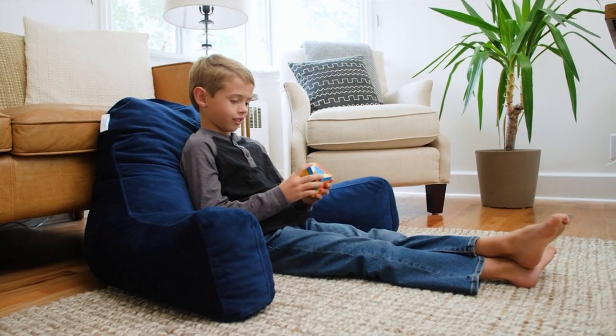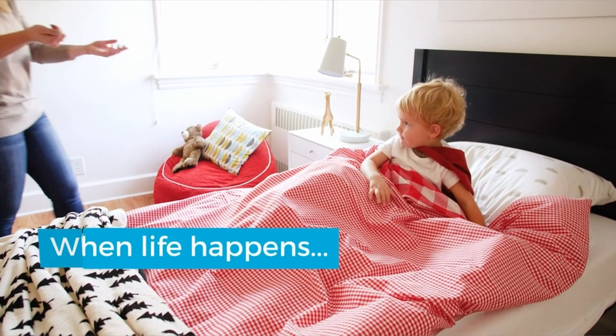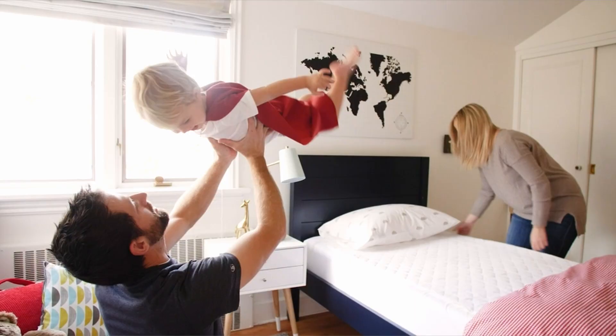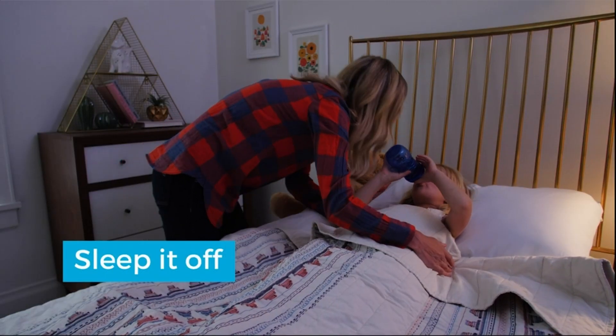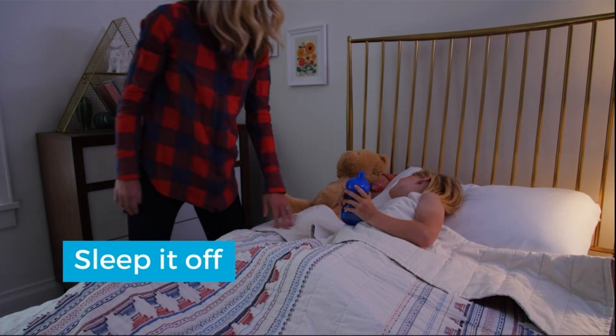It takes a few seconds for the foam to return back into its original shape after you push your entire hand into it. It will come down to how much money you want to spend and how soft of a mattress profile you choose. The Linen Spa mattress topper is encrusted with small blue beads that aid in heat transfer.